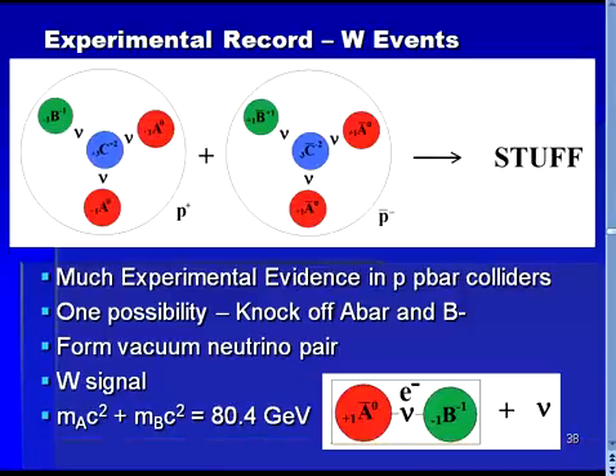With weak decays now understood, it is time to turn to the experimental record given by high-energy physics experiments. The first class of high-energy physics experiments to discuss are proton-antiproton collision experiments. Such experiments were done at the European laboratory CERN in 1983, leading to the discovery of the W and Z particles of the Standard Model.